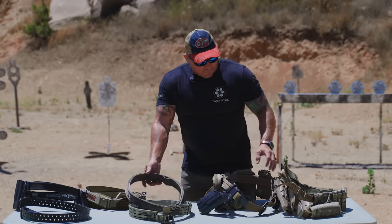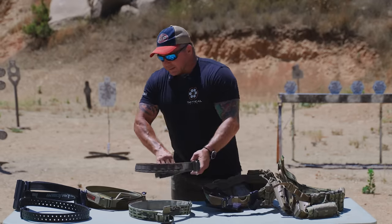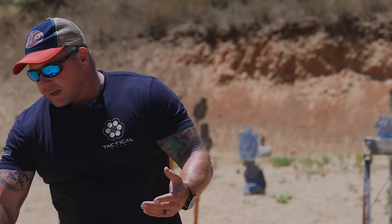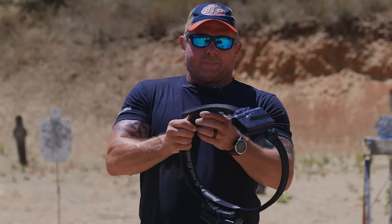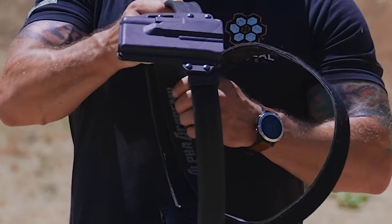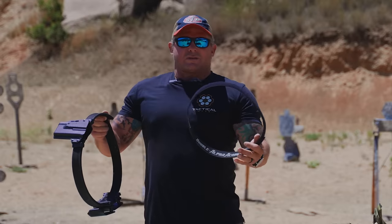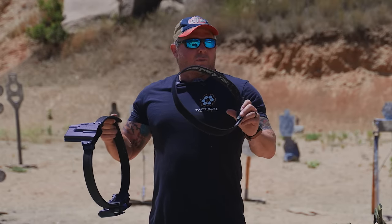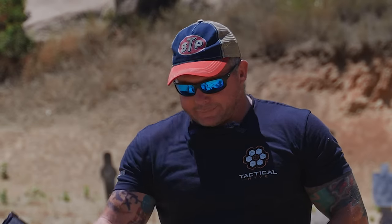On the sub belt side, I run my sub belt fixed. A lot of guys run sub belts as their regular everyday belt, which I'll do at home a lot of times — I'll take my CR Speed or competition belt and run the sub belt as my everyday belt underneath. It's nice, soft, and supple. I can adjust the tension as needed, and it works great for my concealed carry holster.